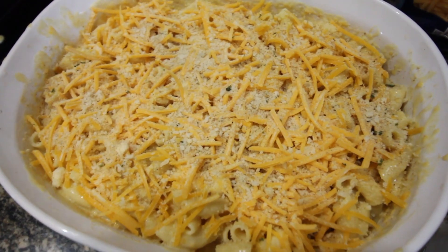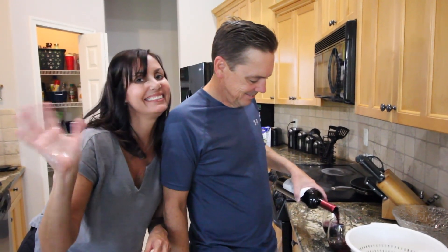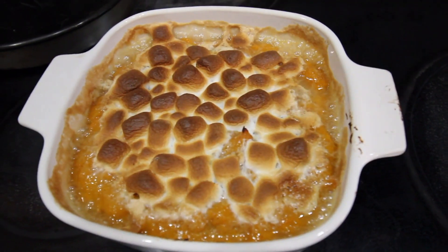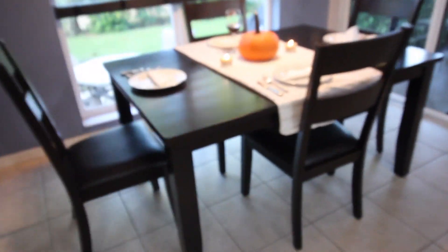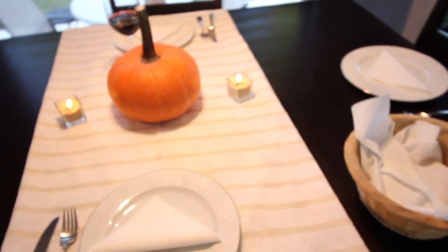I just made my signature mac and cheese — Happy Thanksgiving! Everything's ready: sweet potato casserole, green bean casserole, stuffing, cranberry, baked bacon cheese, salad, and rolls on the table. Here's our cute Taylor table — my sister decorated it. Now we're about to eat!